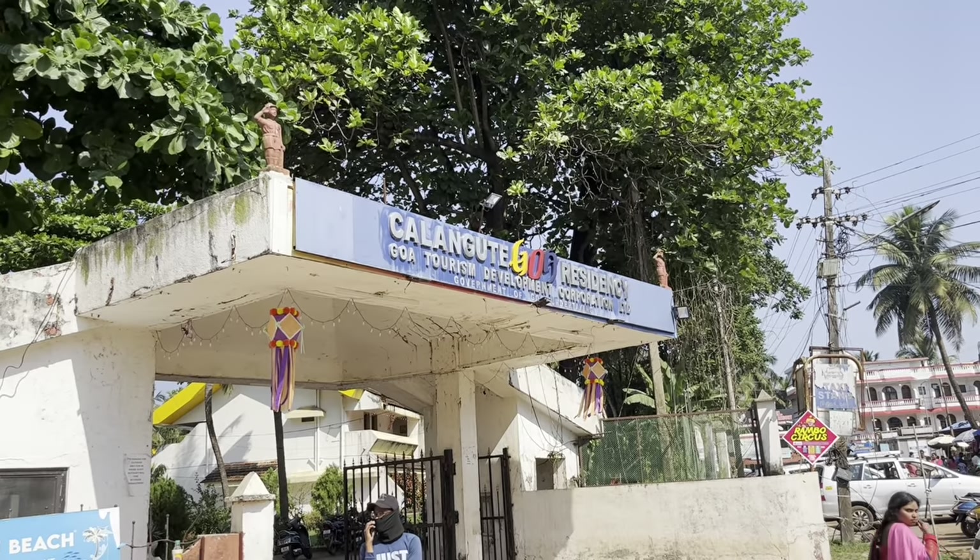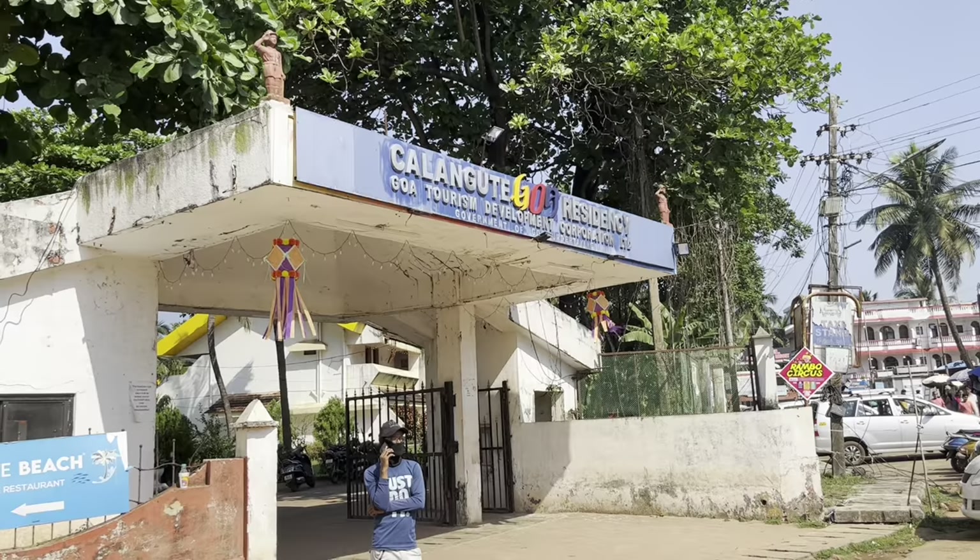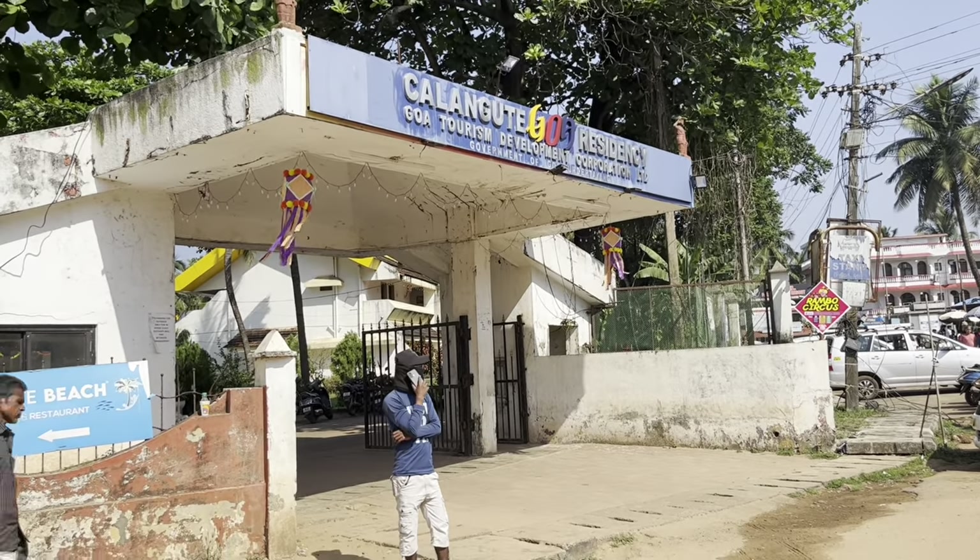This resort is Kalangut Residency. It's from GTTC, so it's a government resort, and it's also in a good location.